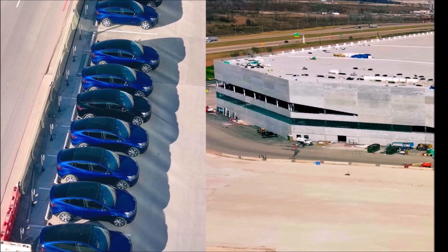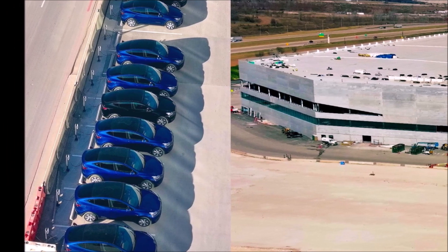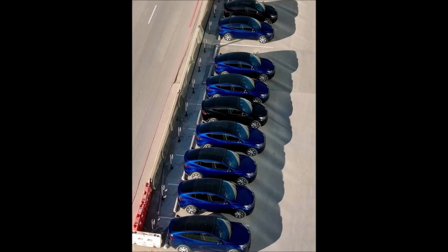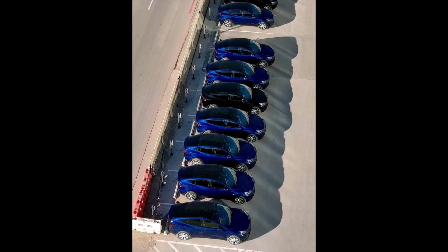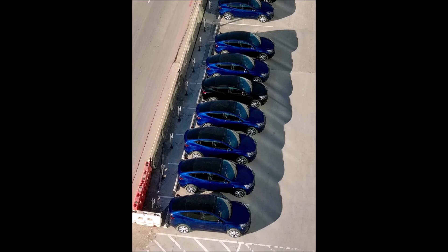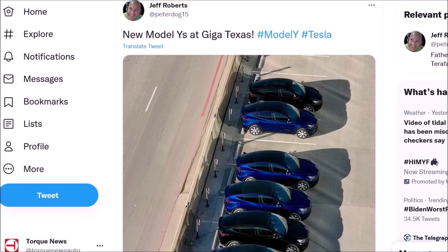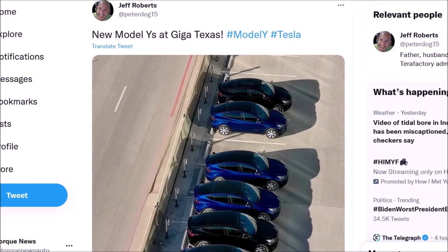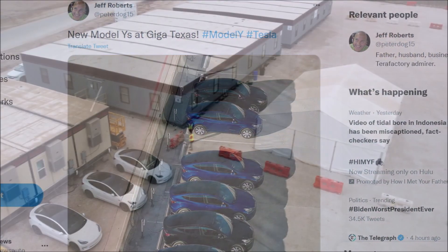The latest developments align with Wedbush analyst Dan Ives' estimate that Tesla Giga Texas would start Model Y production in the next seven to ten days. He also stated that testing was nearly complete and Tesla was ready to get the green light for Giga Texas. Tesla certainly seems more than ready to kick off Model Y production there.